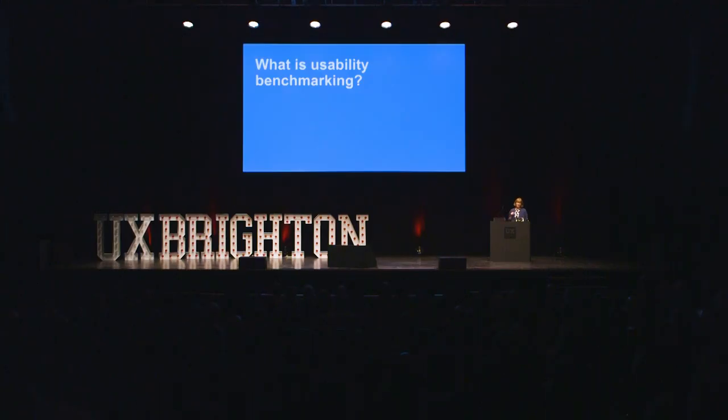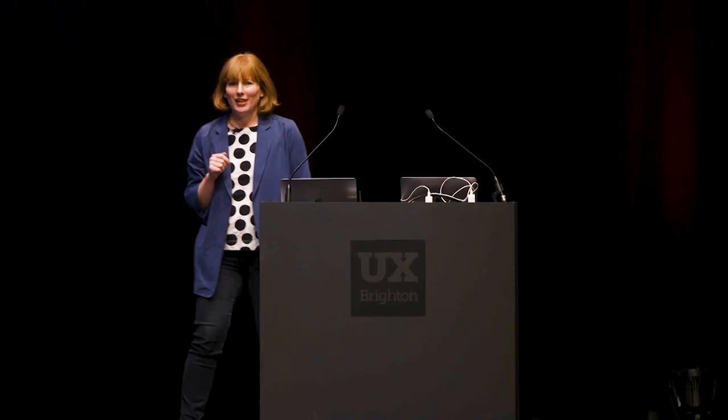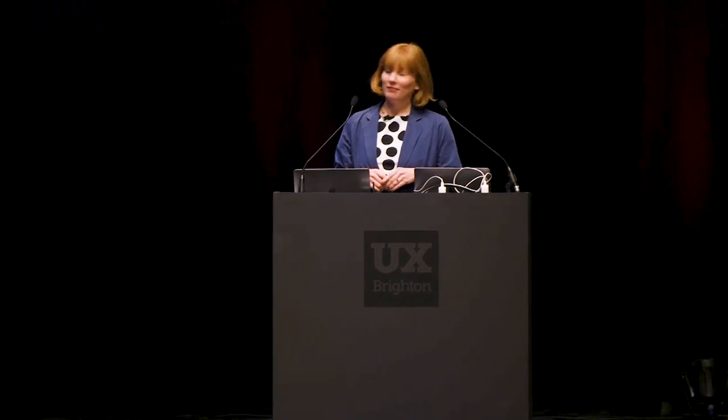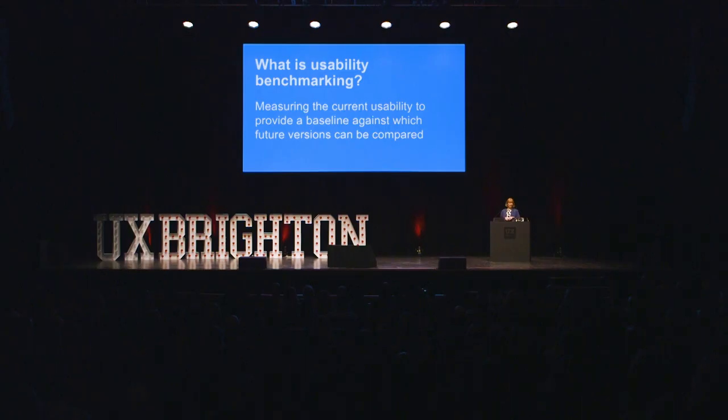So now on to usability benchmarking. What is it? I was going to ask you to raise your hand if you're familiar with it. I don't know if you've ever done usability benchmarking. I just thought I'd give you a brief intro. It sounds simple, and it really is. At its most basic, it's measuring how many people are successful at a number of tasks in the product you're designing.